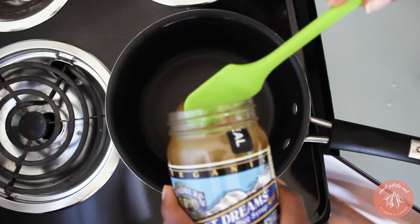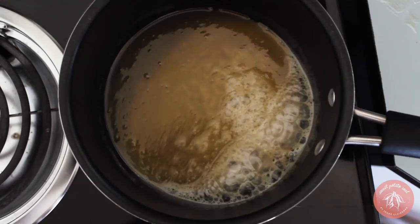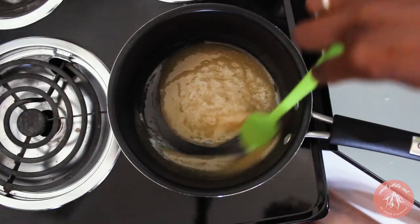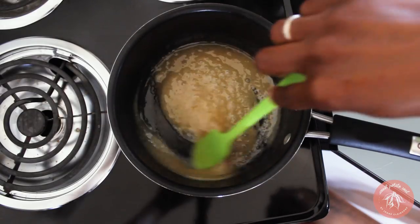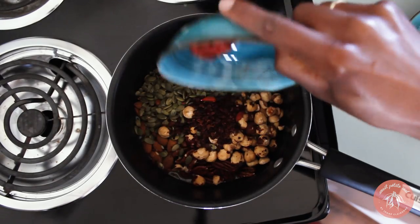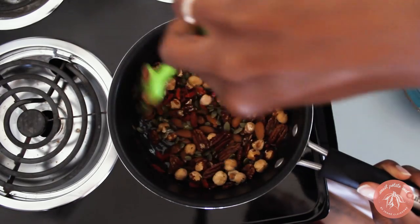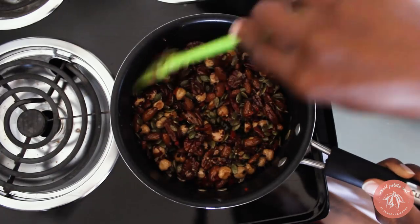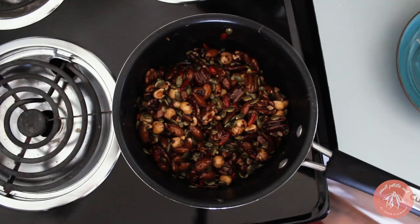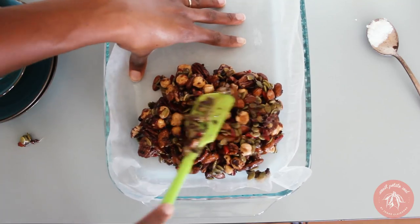Pour the brown rice syrup into a saucepan on medium heat and bring it to a boil. Remove it from the heat and add almonds, pecans, pepitas, hazelnuts, cacao nibs, and goji berries. Stir in cinnamon and stir it well to coat the nuts and seeds in the syrup. Spoon the mixture evenly into a baking dish lined with parchment paper and finish it off with a drizzle of chunky sea salt.